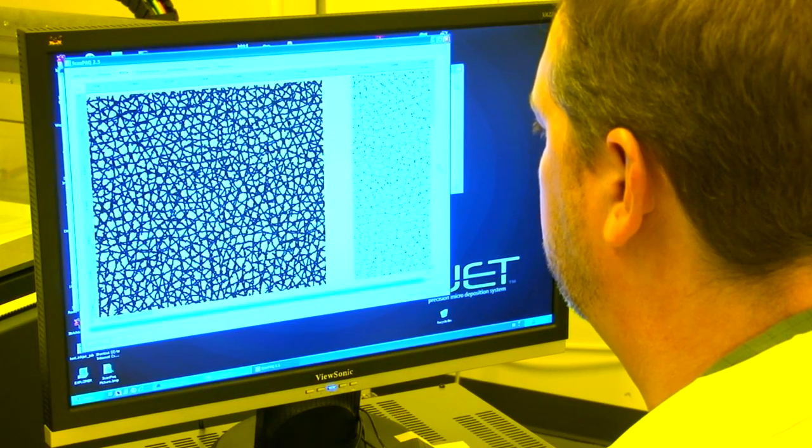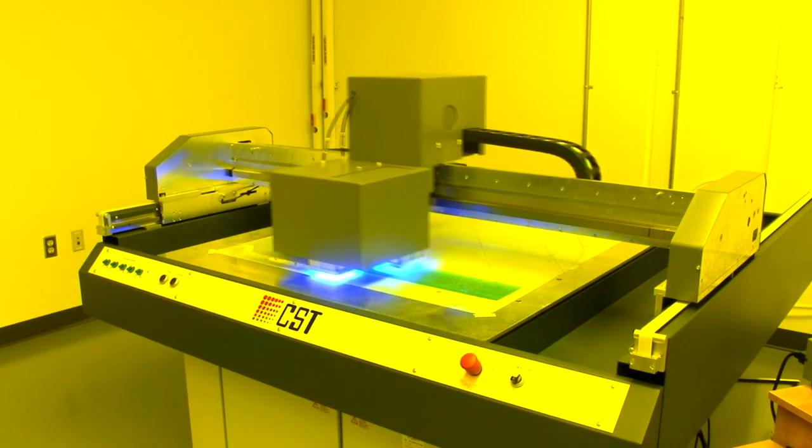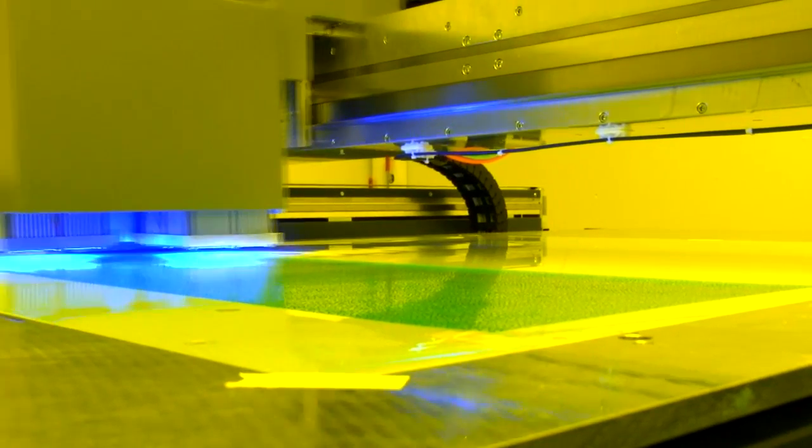The process begins with the texture artwork — a digital file of the textures output on our state-of-the-art micro-deposition system, the DTX Jet. The resulting print is adhered to the surface of the mold.